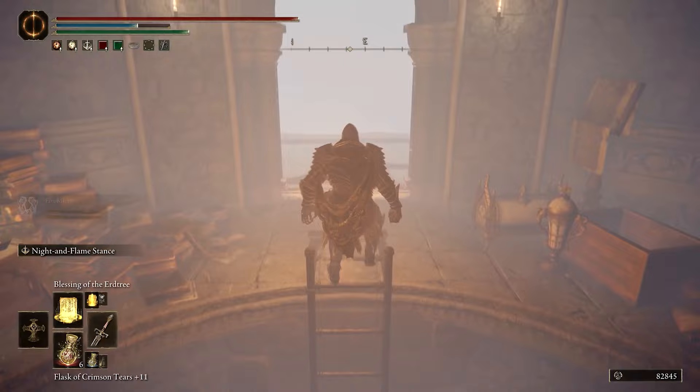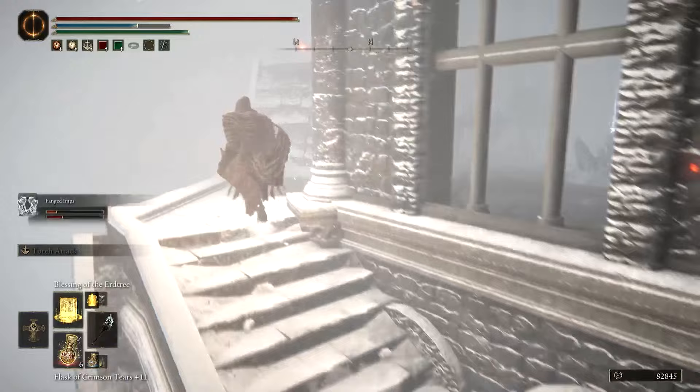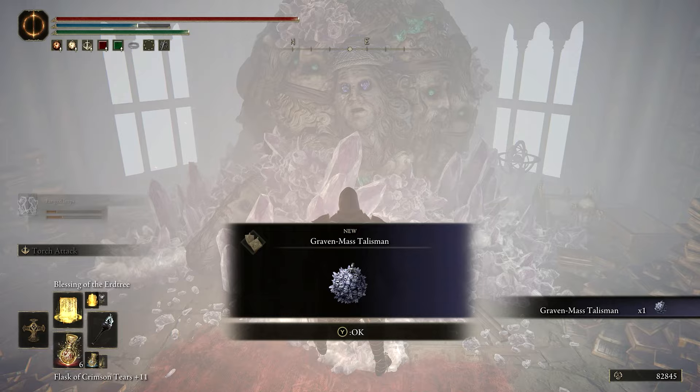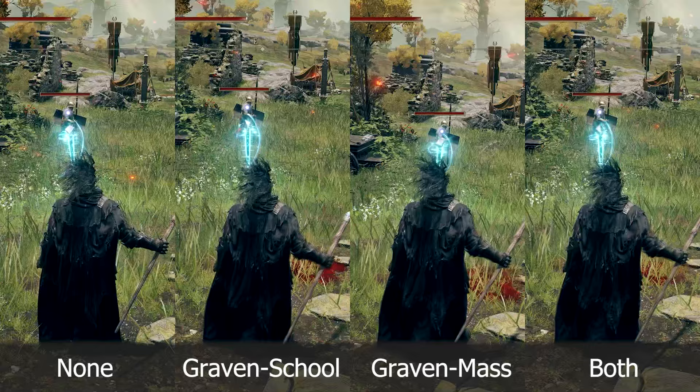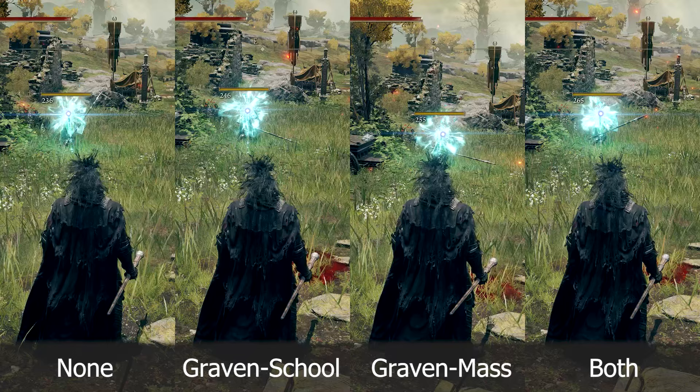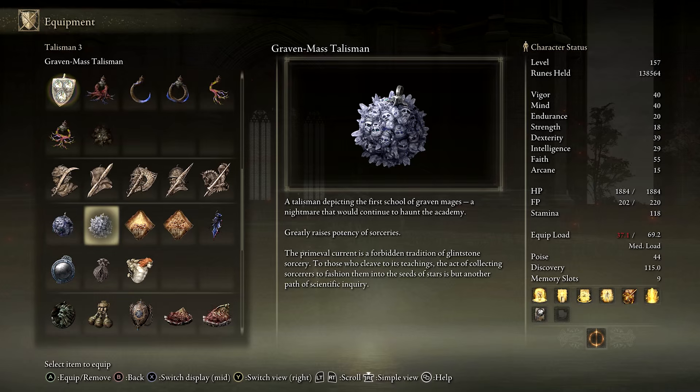This talisman greatly increases the potency of all sorceries and is basically an upgraded version of the Graven School Talisman. Both of those talismans can be equipped at the same time. From my testing, the Graven School Talisman increases sorcery damage by 4%, whereas the Graven Mass Talisman increases it by 8%. Equipping both at the same time increases sorcery damage by a total of 12%. I haven't tested if either talisman has any effect on non-damaging sorceries, but the wording of their descriptions suggests that they do.